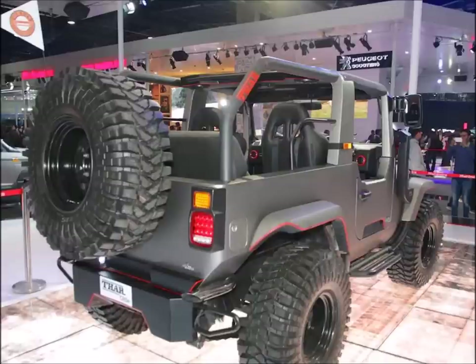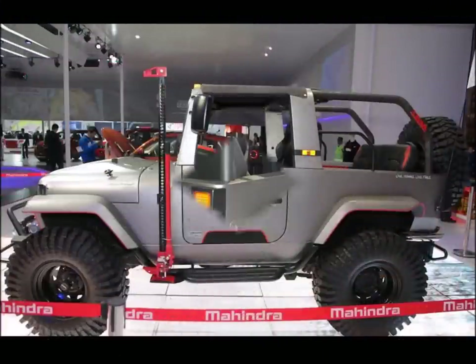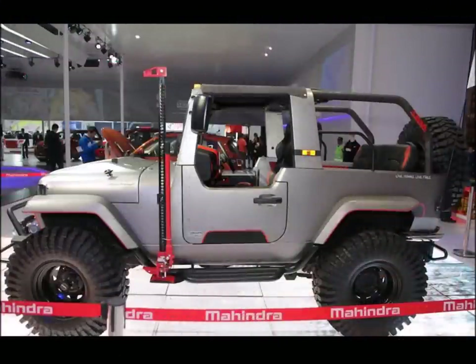There are other cosmetic changes to the Mahindra Thar Daybreak as well, such as LED lights, a new instrumentation panel, 4 waterproof speakers — yes, you read that right — racing bucket seats, rollover cage, and so on.